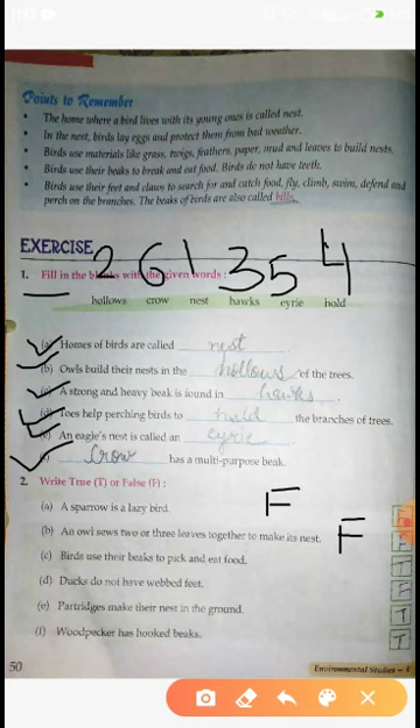Third is: Birds use their beaks to pick and eat food. Birds अपनी beaks - चोंच - का यूज करती हैं खाने को pick करने के लिए। तो answer: True. Fourth is: Ducks do not have webbed feet. Ducks के webbed feet नहीं होते? False - Ducks के webbed feet होते हैं।